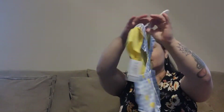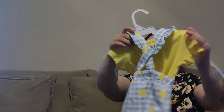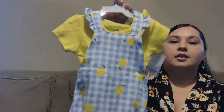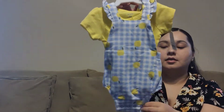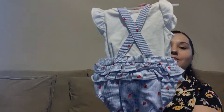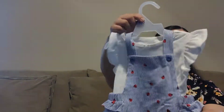Look at how cute this is — I can't wait until she wears this! I love this one — I love love love the detail. This is just next-level Carter's — they absolutely outdid themselves with this one. And the next one is so freaking adorable too, guys — look at how cute this is!